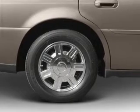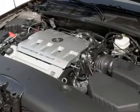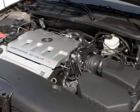Heated seats offer comfort in cold weather. He's always hot and she's always cold — solve this problem while driving with dual temperature controls. And memory settings make for a more comfortable ride.